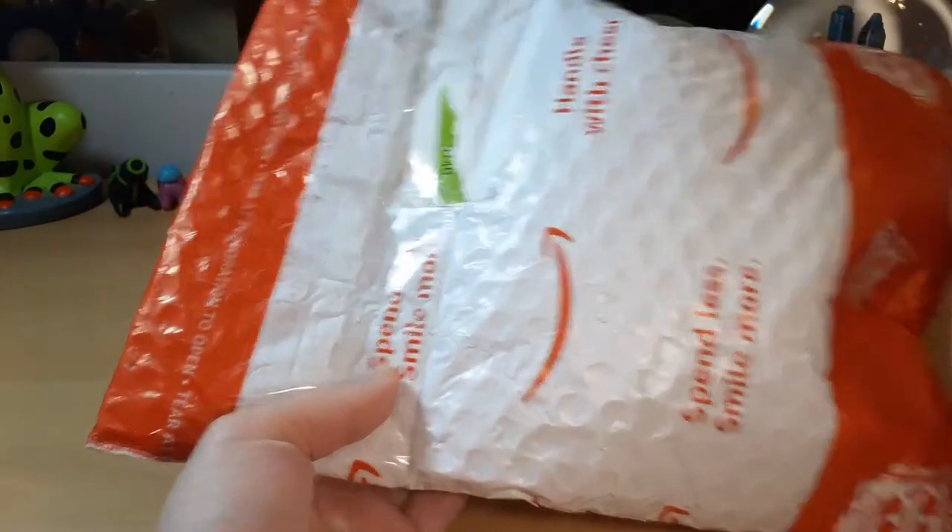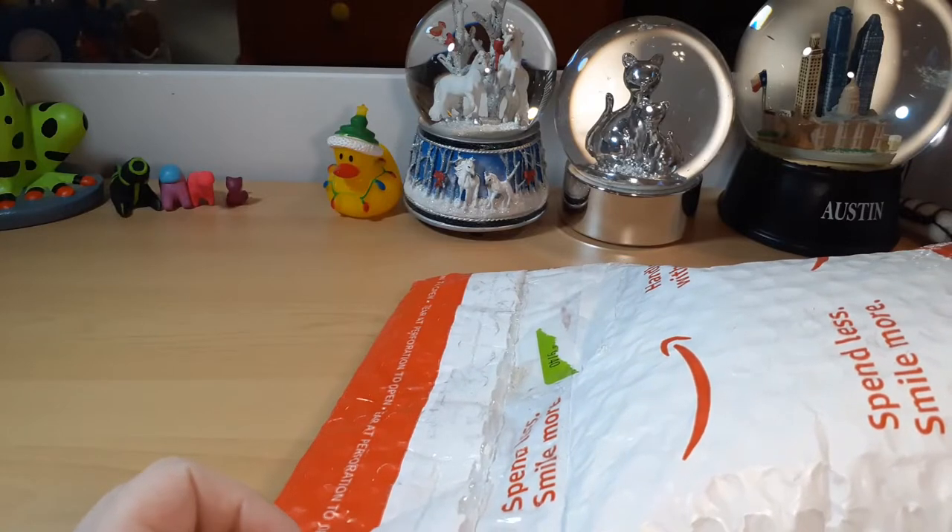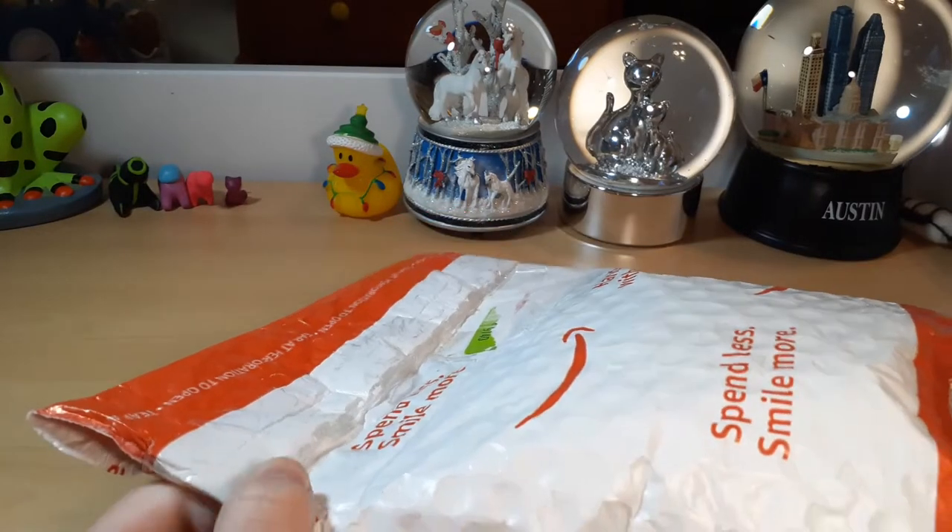I actually have a brand new one right here. Scissors? Where did I put the scissors?